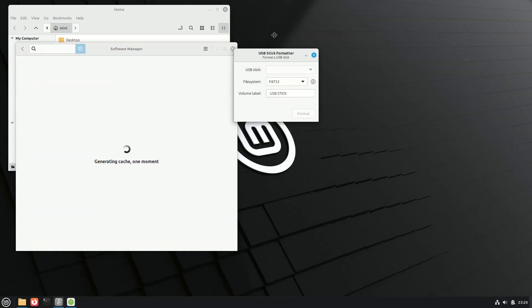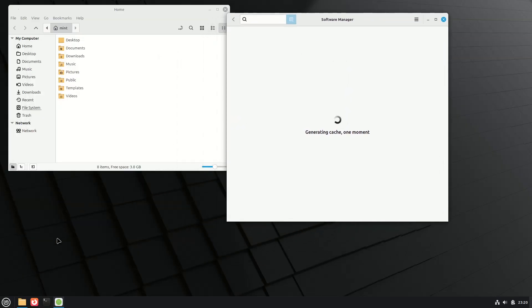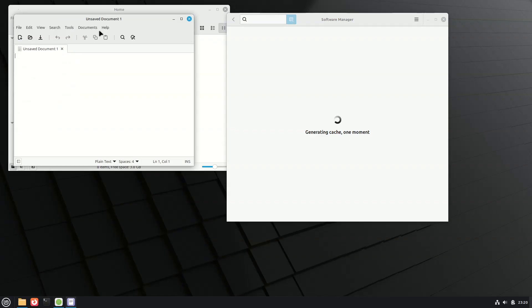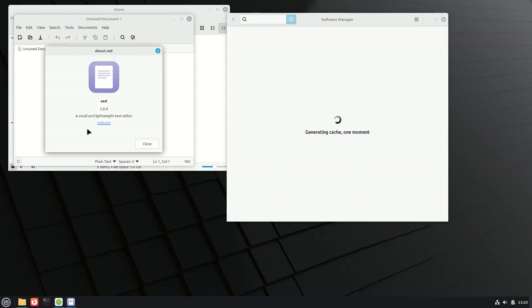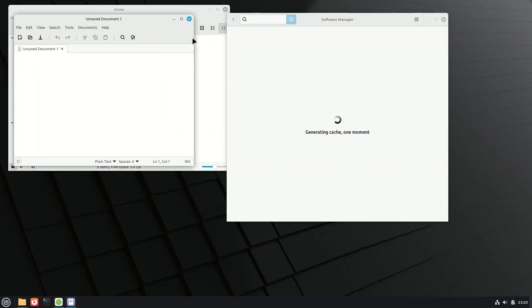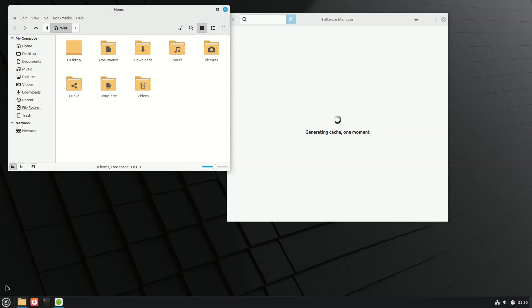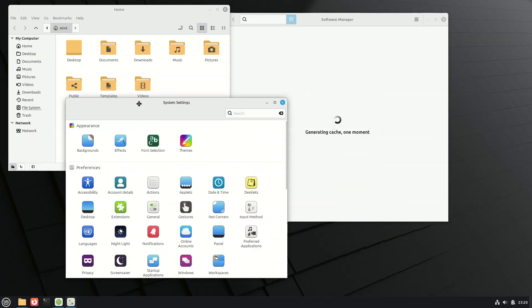For details on all new features, see the linked resources. Current 22.2 Zara users can upgrade to the new release by first updating the Update Manager app, then selecting 'Upgrade to Linux Mint 22.3 Xena' from the Edit menu and following the steps. In my tests, the update went smoothly without any issues.